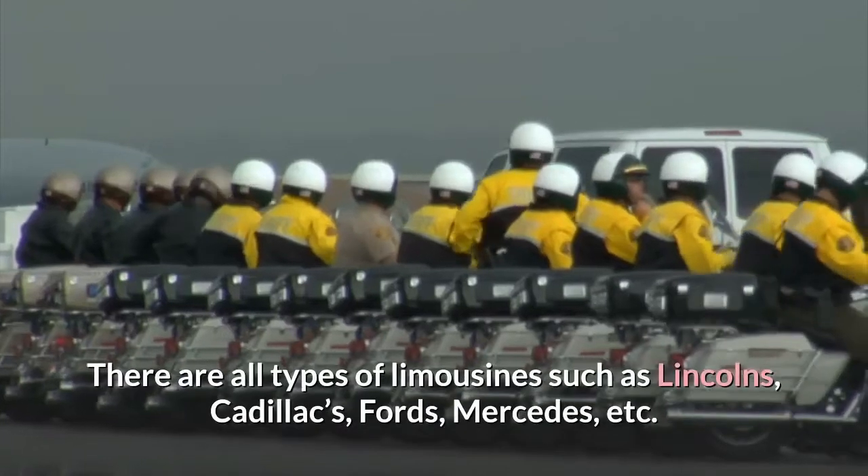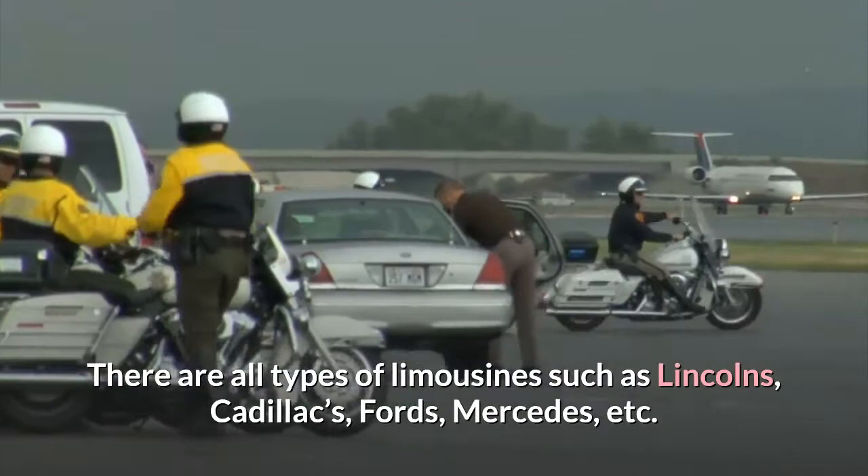There are all types of limousines such as Lincolns, Cadillacs, Fords, Mercedes, etc. The list goes on as to what types of cars there are.